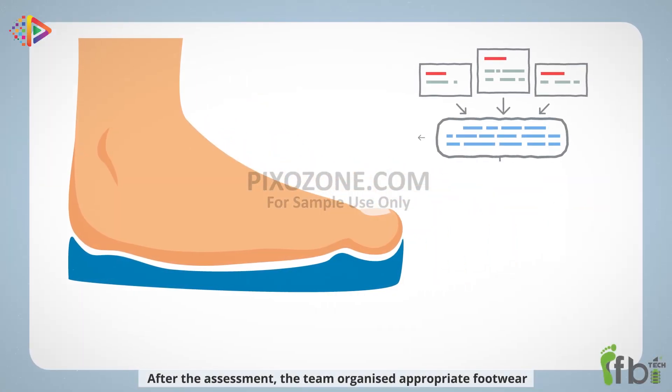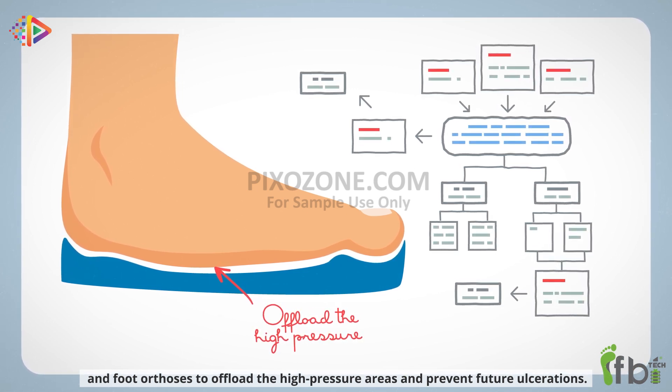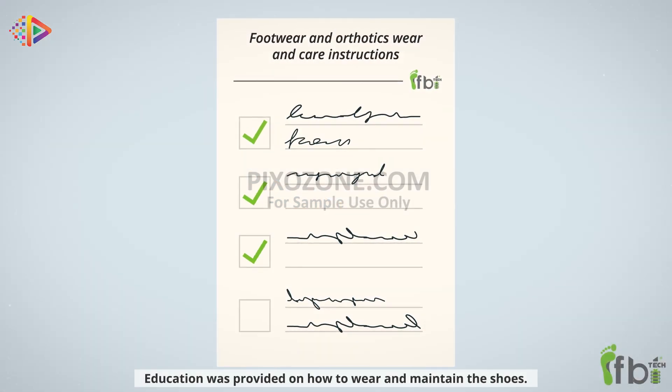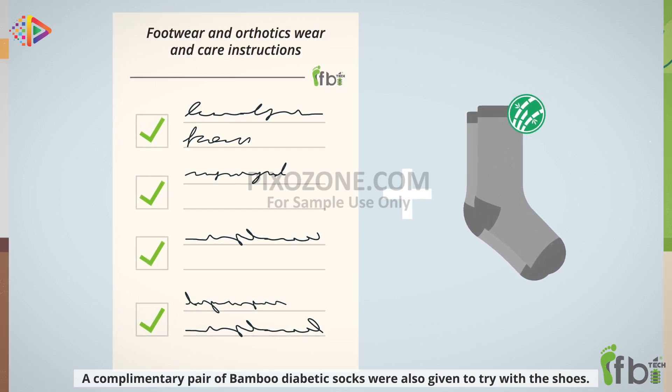After the assessment, the team organized appropriate footwear and foot orthoses to offload the high pressure areas and prevent future ulcerations. Education was provided on how to wear and maintain the shoes. A complementary pair of bamboo diabetic socks were also given to try with the shoes.